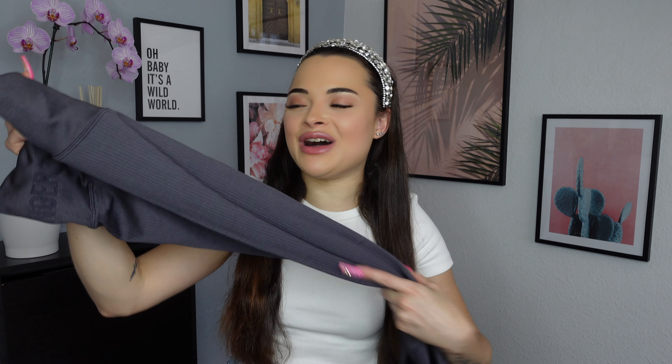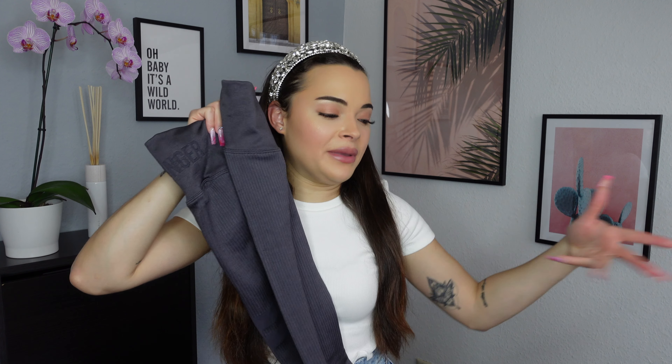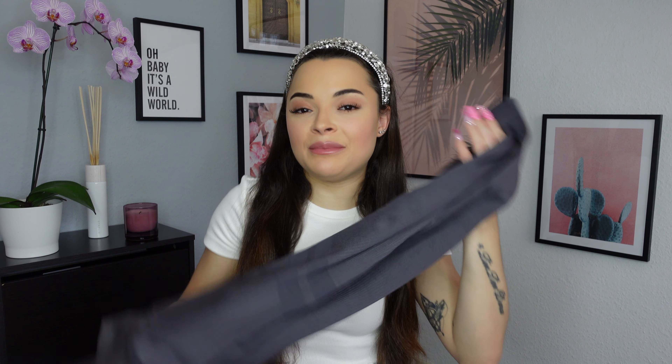Even though this set doesn't have a crazy print, I still think it's very unique and stunning. It's so comfortable — it really hugs your body and because of the fabric it will just melt on your body. If I have to compare the first and second set, I think they're both equally stunning. It just depends on your style: do you want something with more printy, summery vibes, or something seamless and more minimal?